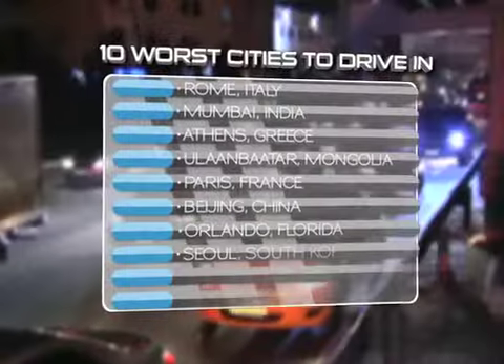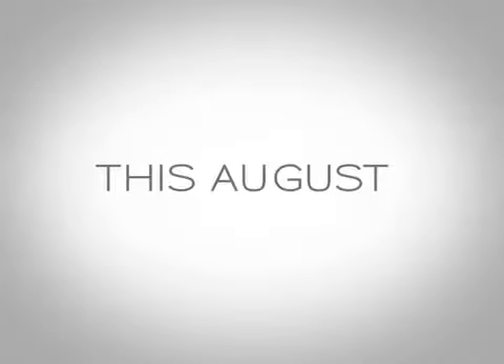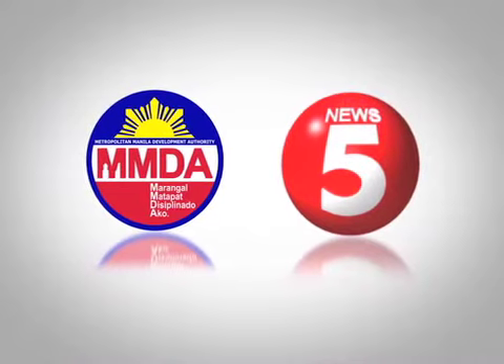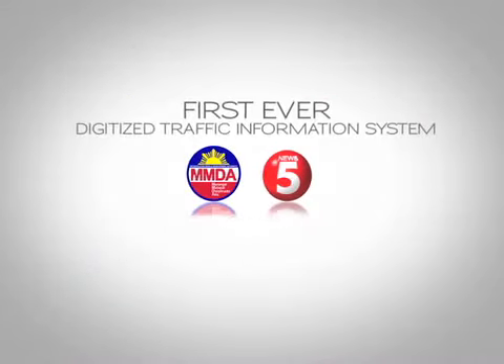Traffic in Metro Manila has been getting worse by the day, affecting not only motorists but commuters as well. This August, a genuine public-private partnership is born as the Metro Manila Development Authority and News 5 joined forces to launch the country's first digitized traffic information system.